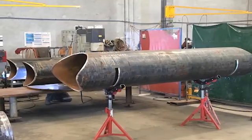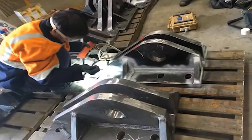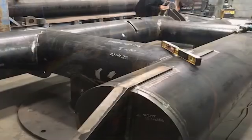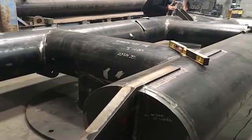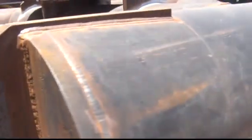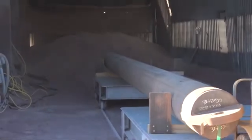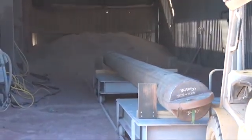The project stakeholders considered overseas fabrication, however Juratec successfully negotiated with local fabricators, resulting in all works being performed in Western Australia. The fenders were fabricated in Bunbury and transported to Juratec's Karratha operation for full protective coatings treatment.